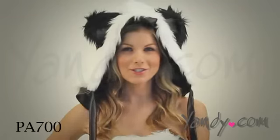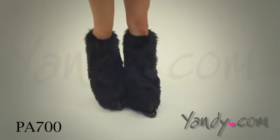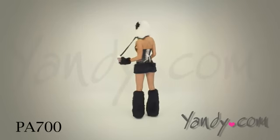You can also enhance your costume with the panda hood, gloves, and leg warmers. This costume also runs small, so be sure to check the size chart.